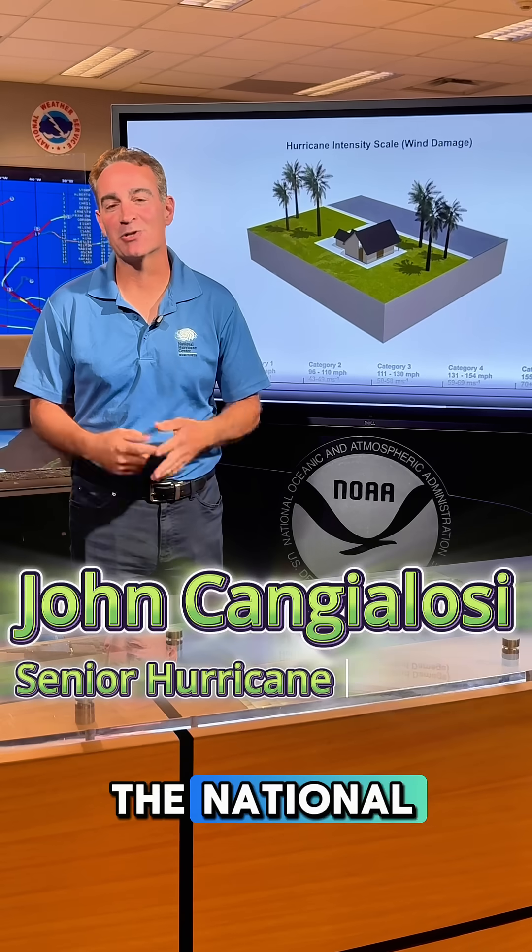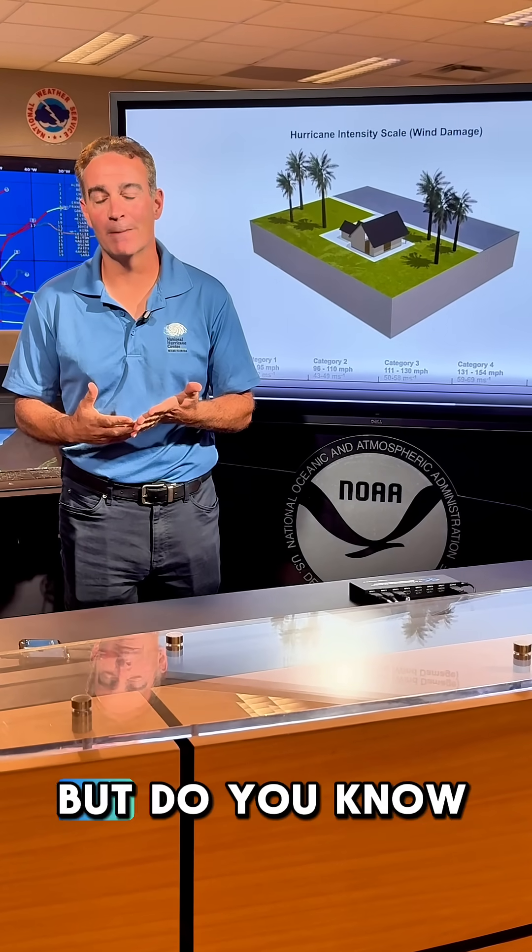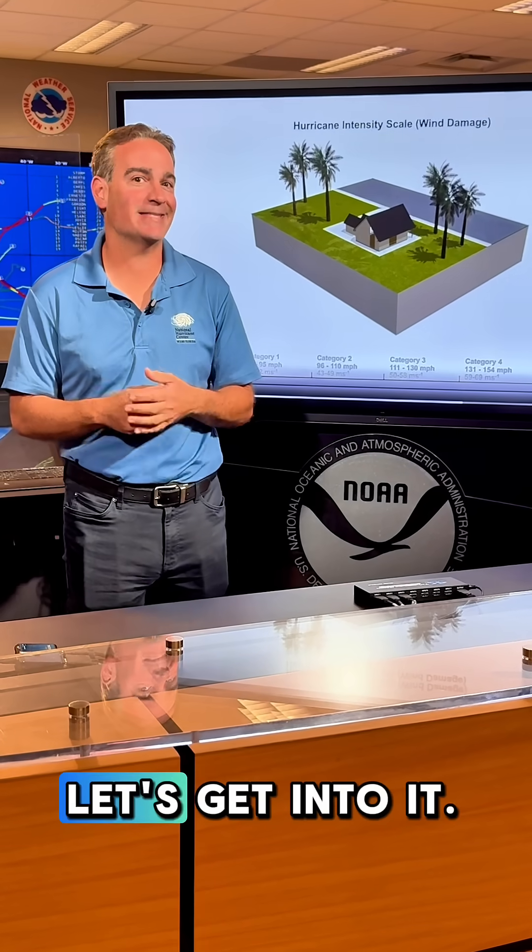Hi, I'm John Cangellosi from the National Hurricane Center. You probably have heard about the hurricane categories before, but do you know how they work and what's missing? Let's get into it.